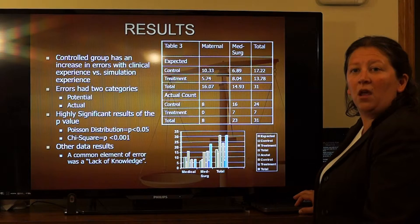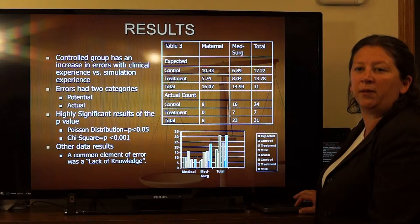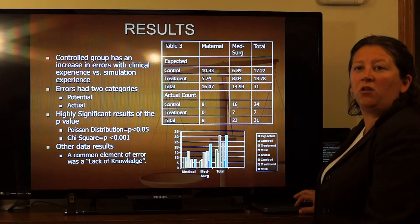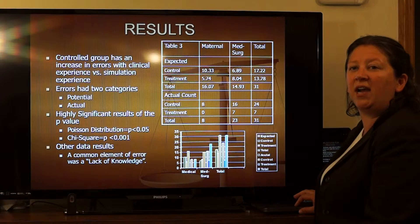The results of the study were as follows: the treatment groups had fewer medication errors during administration because of their exposure to simulation. The control groups had more medication errors due to not having any exposure to simulation. Results were based on actual errors and potential errors. Lack of knowledge and distractions were key factors, with a Poisson distribution p-value less than 0.05, and a chi-square p-value less than 0.001, which was highly significant.